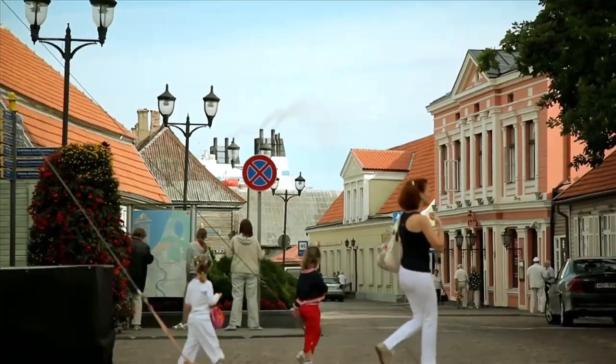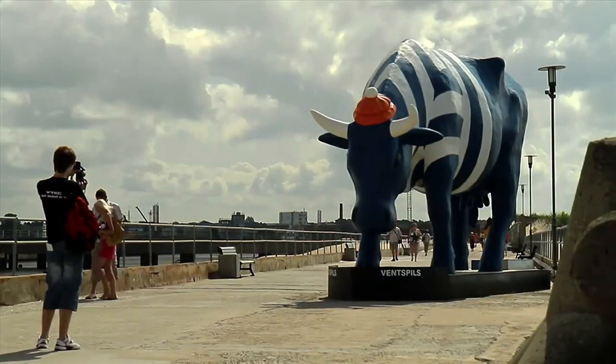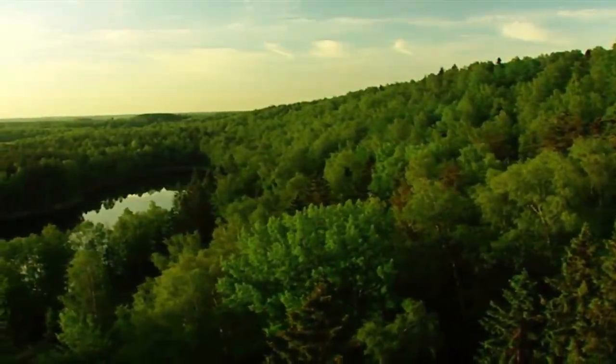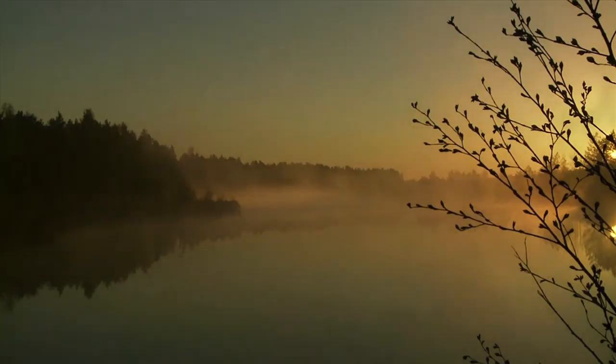Ventspils is especially proud of its unusual cow sculptures, flower sculptures, and fountains. Bring your friends and family to experience this wonderful place of relaxation and delight.